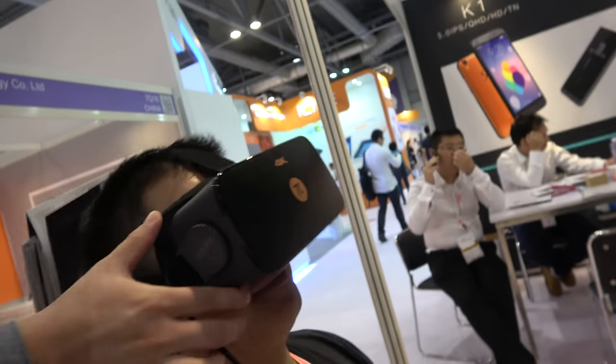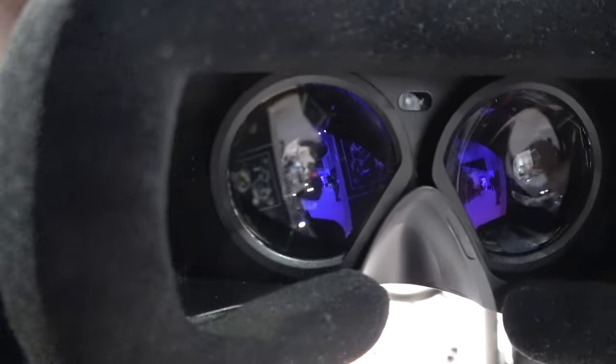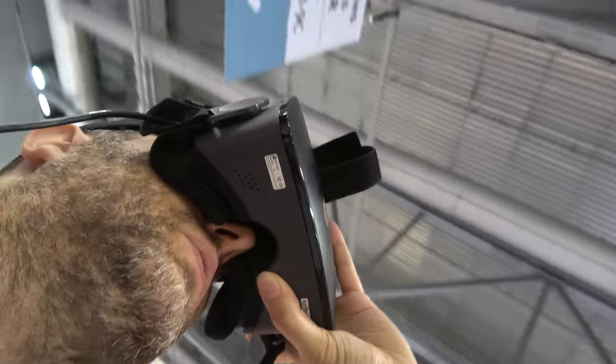Can you take it off? Sure. Come out of the world like this — you can see the 4K displays in there. Can you see them? Let me check them out. Whoa, 4K! Yes, cool.